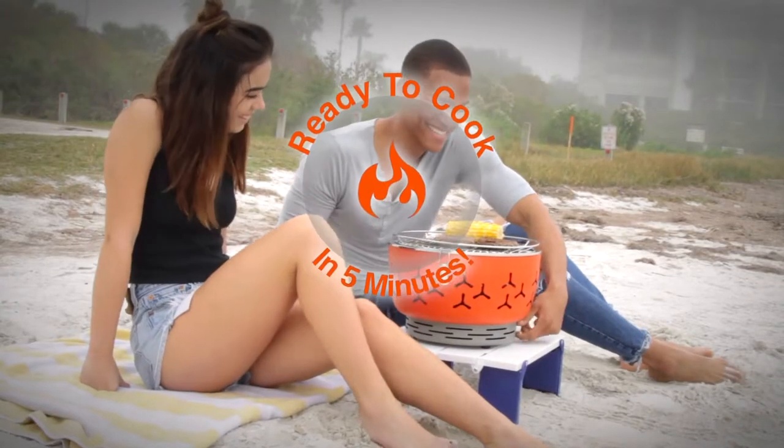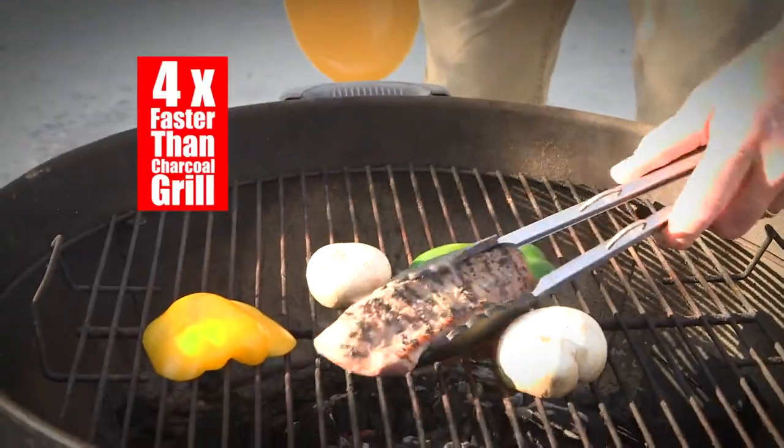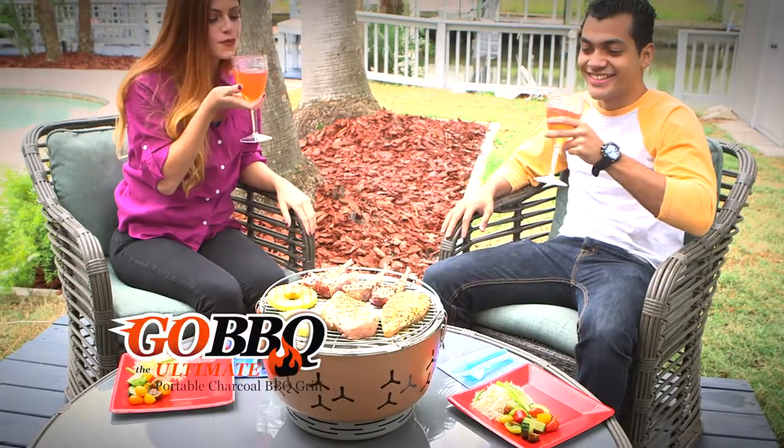The Go! Barbecue is ready to cook in five minutes — twice as fast as gas, four times faster than a regular charcoal grill. On the Go! Barbecue, your food is cooked before other grills are ready to even use.